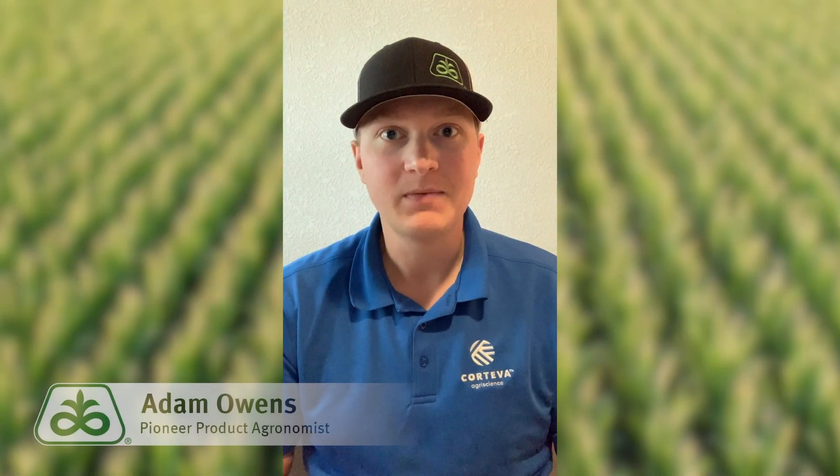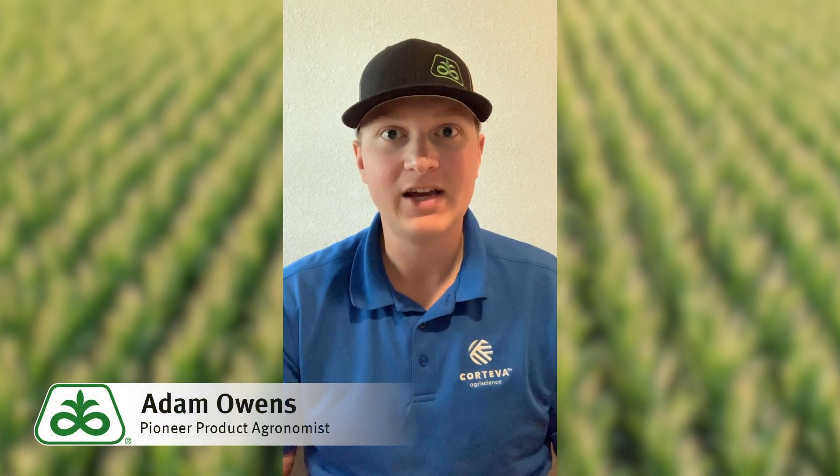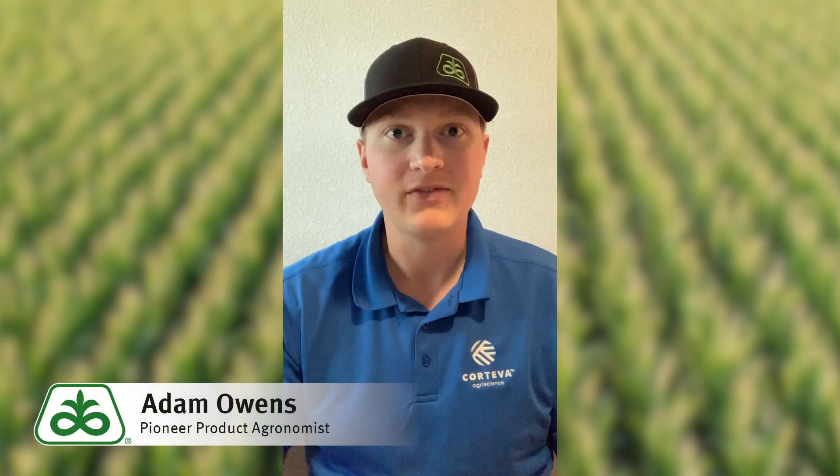Hey folks, Adam Owens, product agronomist for Pioneer. I want to talk to you today about our Lumogen corn offering for 2020.